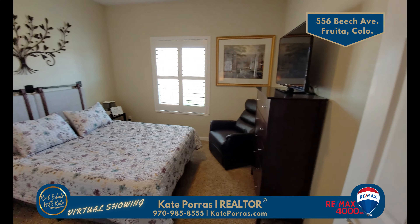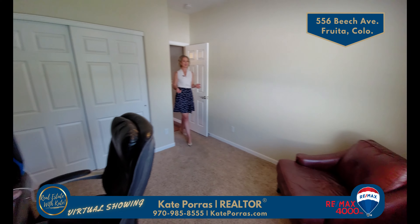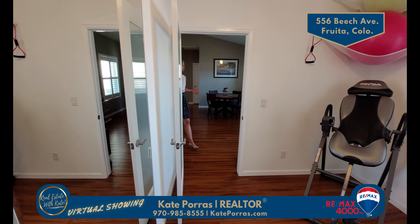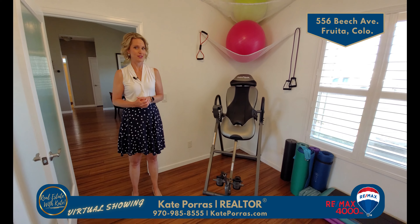There are two more bedrooms on the other side of the home — a split floor plan. Both of these are generously sized and they have great natural lighting. There's also a full bath with a tub on this side. The fourth bedroom is currently their workout room, but it does have a closet so you could put a bed in here. It would also make a great office.